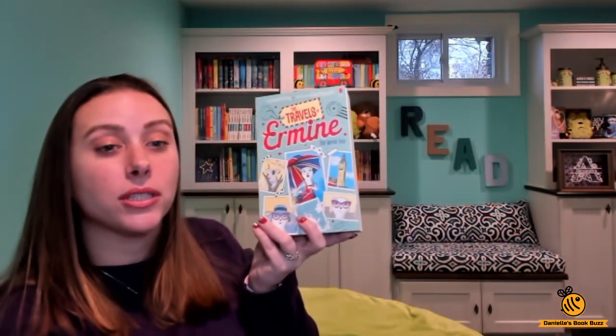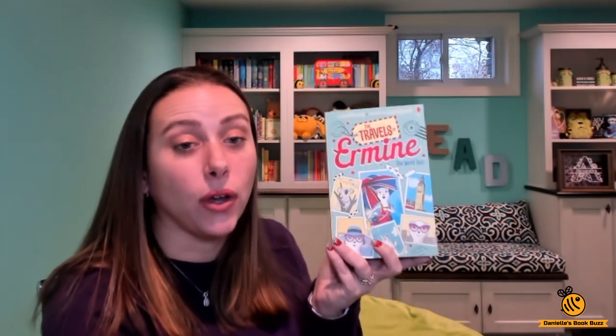Hi, I'm Danielle from Danielle's Book Buzz and I'm an independent consultant with Usborne Books and More. Today I wanted to show you the brand new title. This is a chapter book that came out spring 2020 and it is The Travels of Ehrmine.